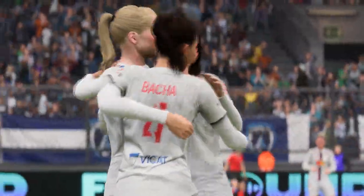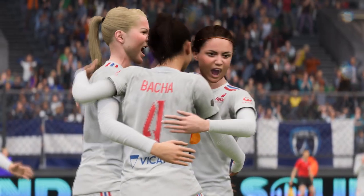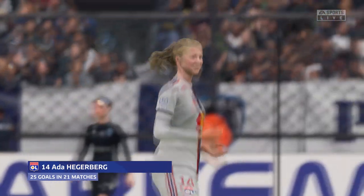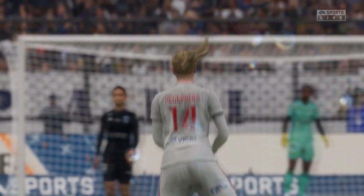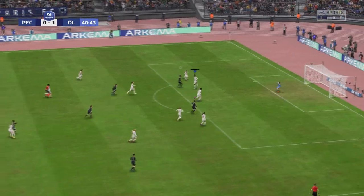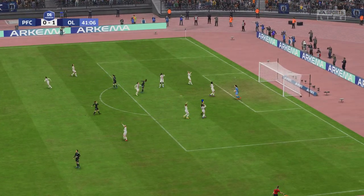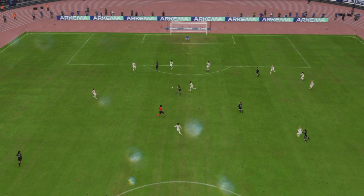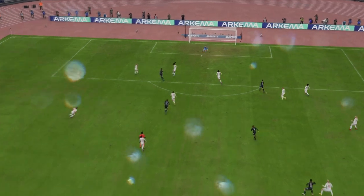Oh — that's the goal! Oh, commanding goalkeeping. Just listen to the fans — they know this is a big challenge.